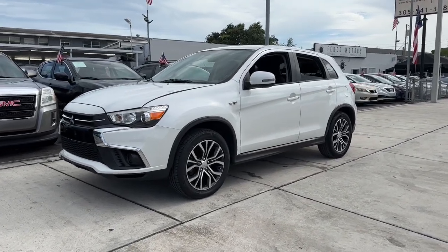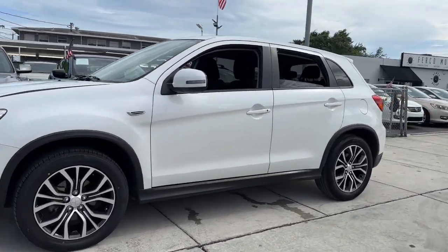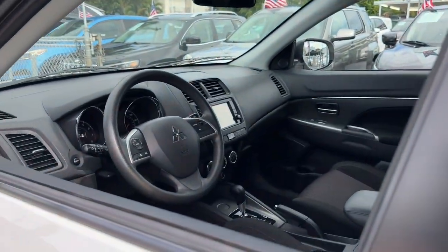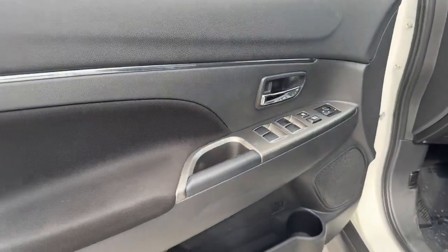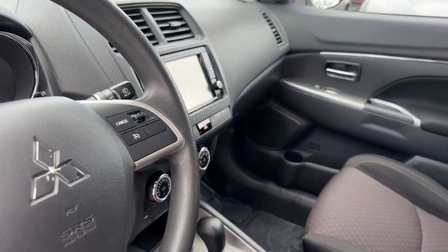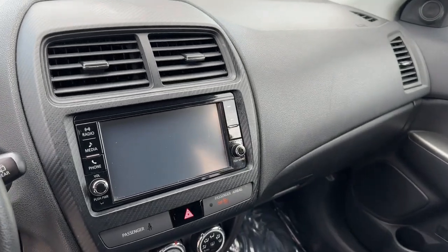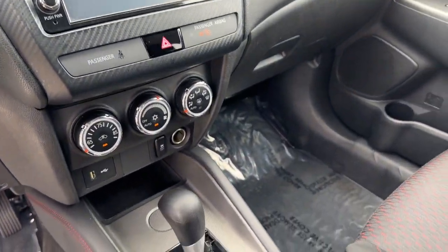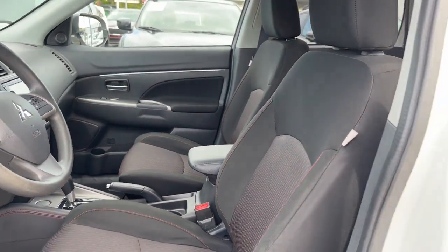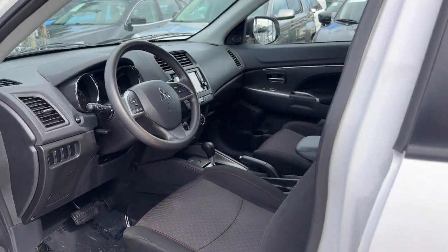Get into the 2019 Mitsubishi Outlander Sport. With less than 80,000 miles on the odometer, this vehicle provides excellent value. Here's a tech-savvy Outlander Sport that punches up your daily drive with touchscreen infotainment, a flexible interior layout, advanced safety features, and handsome looks. Enjoy all the conveniences this snazzy subcompact crossover has to offer.